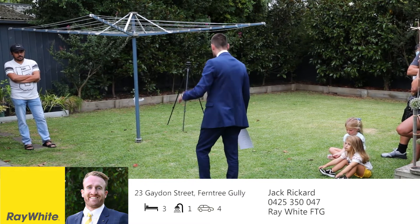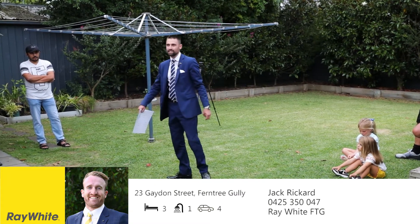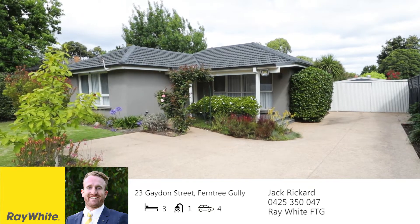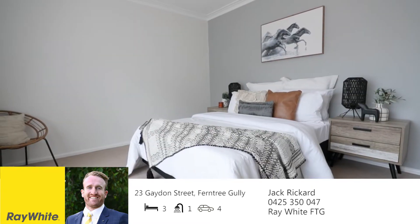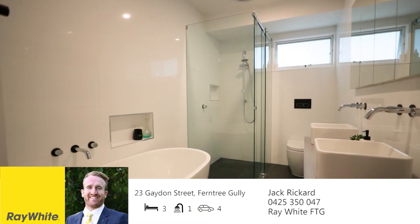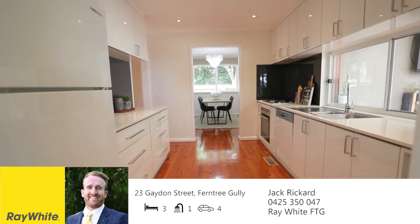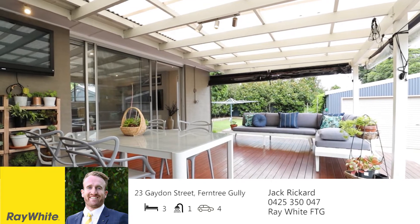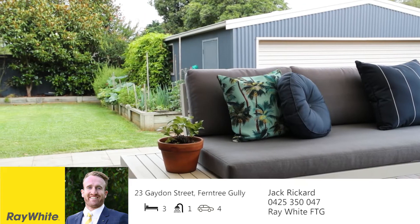A record-breaking sale in the heart of Ferntree Gully for a three-bed, one-bathroom on a standard-sized block. This is 23 Gaden Street, Ferntree Gully's result. 23 Gaden Street is an absolutely amazing opportunity — beautifully presented, three bedrooms and bathroom with multiple car spacing and a 9x6 shed at the rear of the property, underpinning 735 square metres of some of the finest soil Ferntree Gully has on offer.